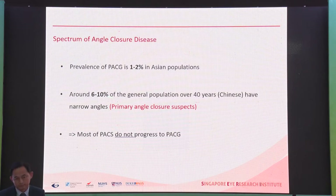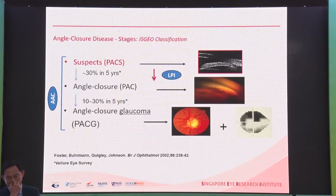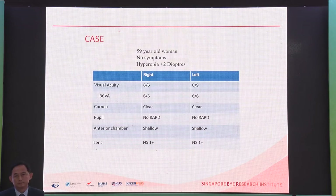The majority of people will not develop angle closure glaucoma, and most PACS will not progress to angle closure glaucoma. The key question is whether we should do an iridotomy, because this could prevent progression to angle closure glaucoma — but who should we do the iridotomy on, and what is the risk of doing it versus not doing it?